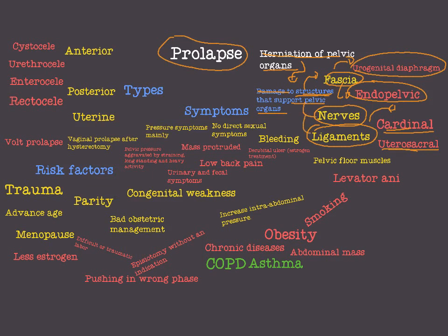Nerves, ligaments, and pelvic floor muscles. The most important pelvic floor muscles are the levator ani muscles. You can go back and revise these muscles. So these are the structures — the fascia, the nerves, the ligaments, the pelvic floor muscles — that support the pelvis so that we don't have any prolapse. But if we have damage to these structures, then we are going to have prolapse.